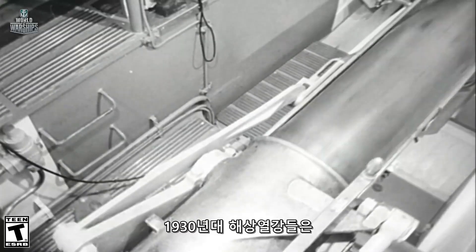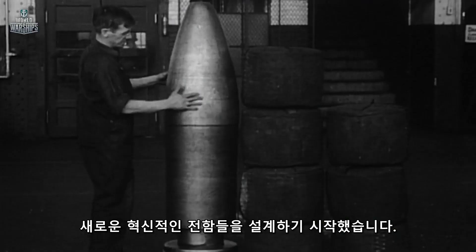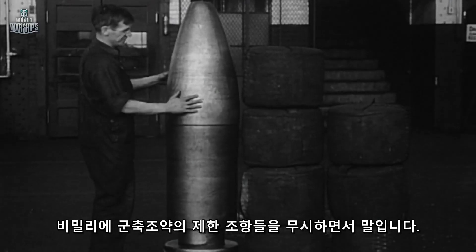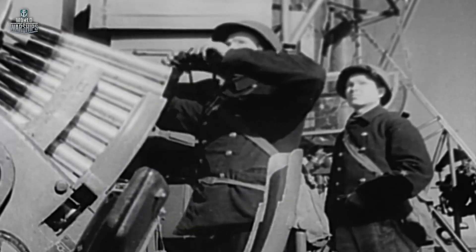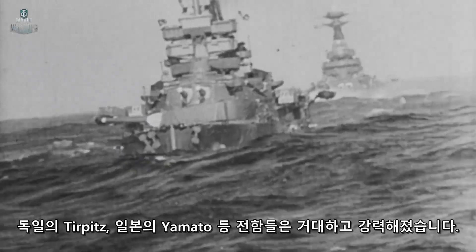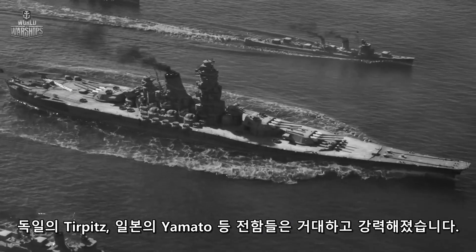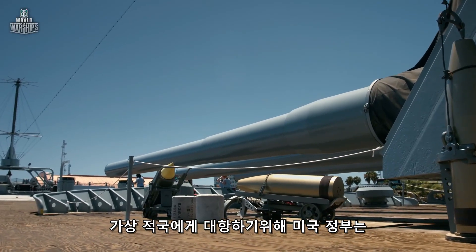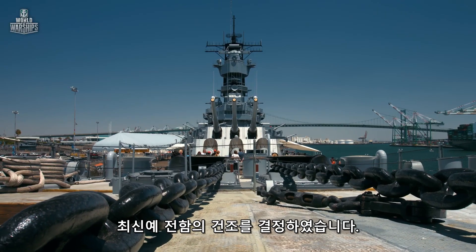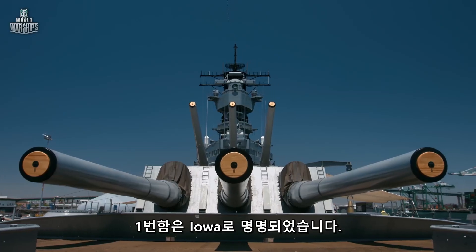In the 1930s, the sea powers of the world were designing new and pioneering battleships, often in secret, and ignoring world agreements on restricting the arms race. German Tirpitz, Japanese Yamato — larger, heavier, and more powerful ships. The US government decided to build a series of brand new battleships to counteract their potential enemies. The lead ship was named Iowa.